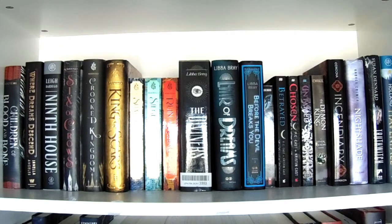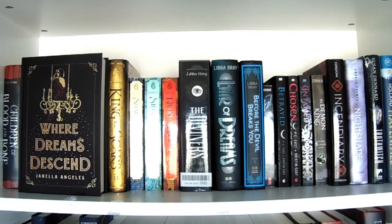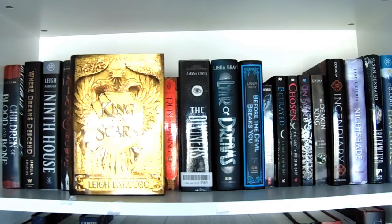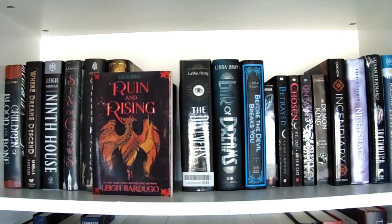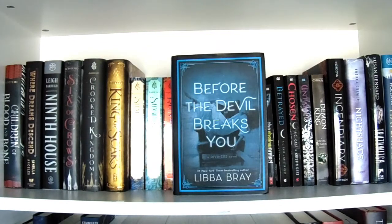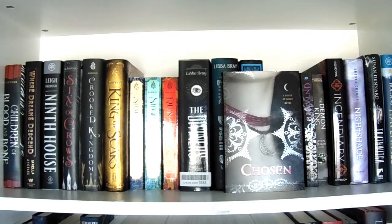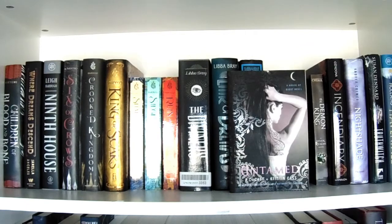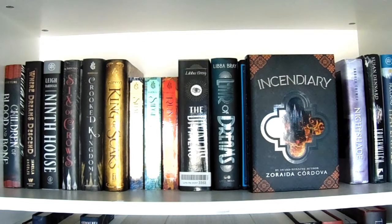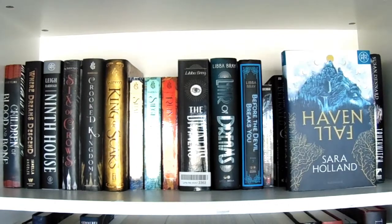Starting with fantasy, this is the top shelf on the left. We have Children of Blood and Bone by Tomi Adeyemi, Where Dreams Descend by Janella Angeles, Six of Crows by Leigh Bardugo, Crooked Kingdom by Leigh Bardugo, King of Scars by Leigh Bardugo, Shadow and Bone by Leigh Bardugo, Siege and Storm by Leigh Bardugo, Ruin and Rising by Leigh Bardugo, The Diviners by Libba Bray, Lair of Dreams by Libba Bray, Before the Devil Breaks You by Libba Bray, The Shadow Project by Herbie Brennan, Betrayed, Chosen, and Untamed by PC Cast and Kristen Cast, The Demon King by Cinda Williams Chima, and Incendiary by Zoraida Córdova.